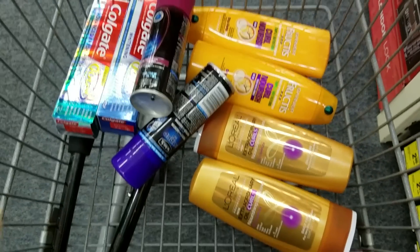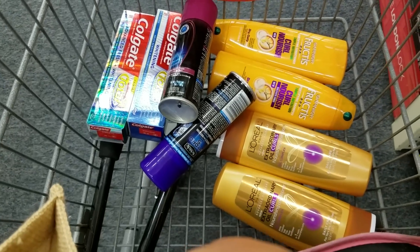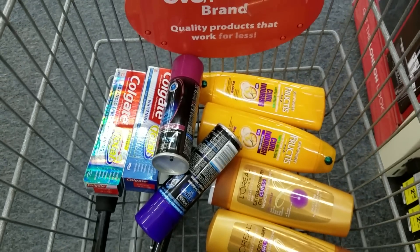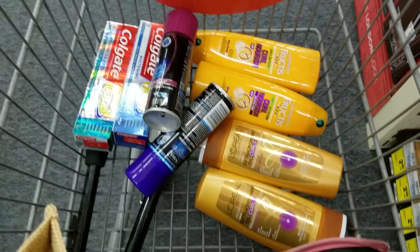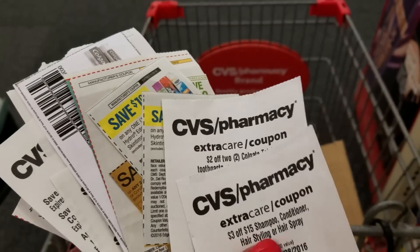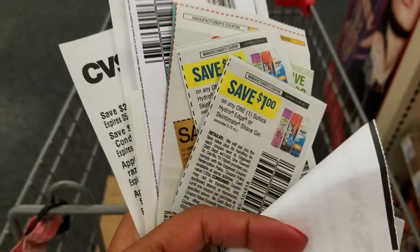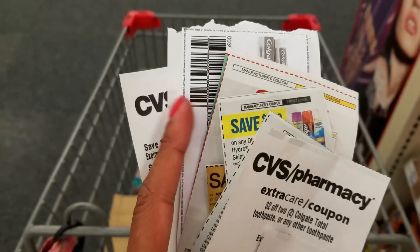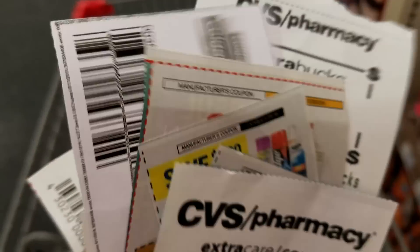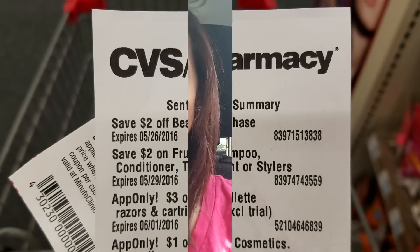All right, I got my items after coupons. I should only pay about $7.00 to $9.00 and I'm going to roll $7.00 or $9.00 in Extra Care Bucks. I have so many coupons that I'm kind of confused — I'm combining CVS coupons for shampoo, hair care, Colgate, manufacturer coupons, and rolling Extra Care Bucks. Not to mention, I have a 20% off coupon as well as some load-to-card coupons — $2.00 off beauty, $2.00 off Garnier.